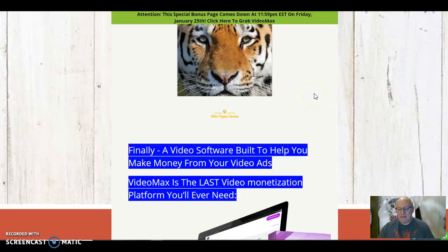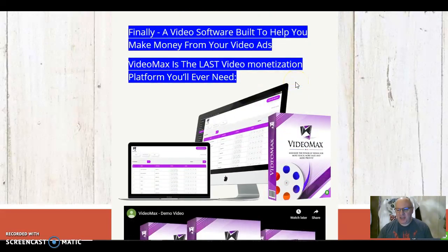Hi folks, this is Dawood Islam of the Elite Tigers Group with my review of VideoMax, which launched today the 24th of January. In this review, I'm going to be going through exactly what this innovative product does and the way that it can transform your YouTube videos. I'm also going to be going through my exclusive bonuses, which you can only get by clicking on the link underneath this video. They're exclusive to me, and I think mine have been very carefully chosen to complement this great product. So have a look around and if you're happy with my bonuses, do come back and click on my link to purchase your copy of VideoMax.